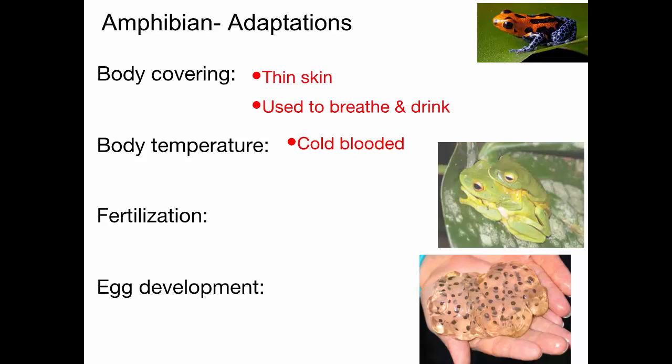Fertilization is similar to fish in that it happens externally. Here you have mating frogs — the female is on the bottom and will release eggs, and at the same time the male on her back will release sperm cells, and they will mix together and fertilize. That's happening outside of the body — sperm cells are not being deposited inside of the female. This is all external, similar to fish. Those eggs will develop and hatch outside of the body as well — external development.